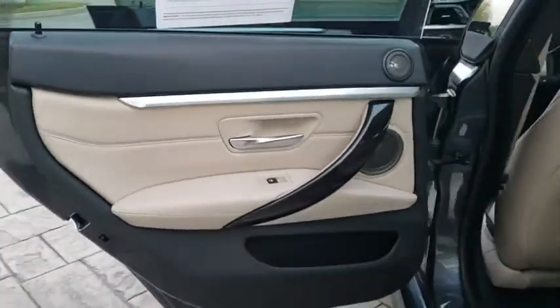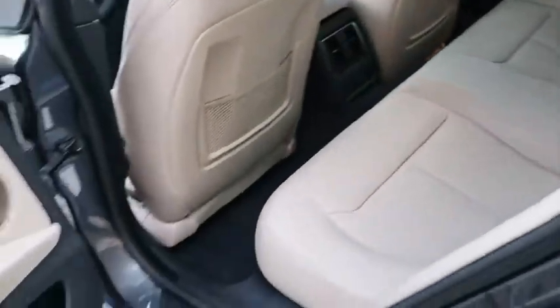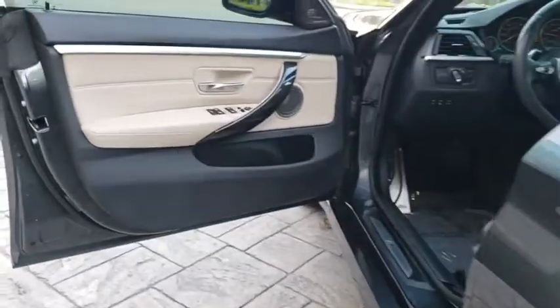Auto dimming rear view mirror, floor mats, aluminum wheels, keyless start, universal garage door opener, climate control. This vehicle is Carfax certified one owner and qualifies for Carfax buyback guarantee.